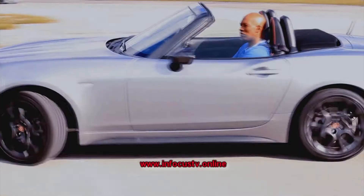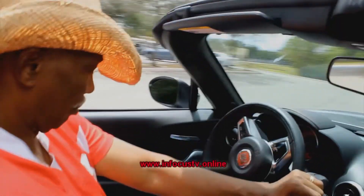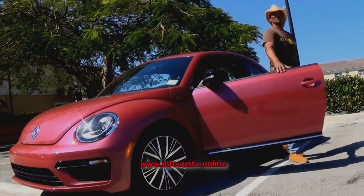Welcome to Autofocus, the web show bringing you the coolest automotive performance and innovations, putting you behind the wheel with test drives and profiles. I'm your host, Tony Lesene.